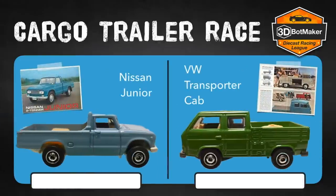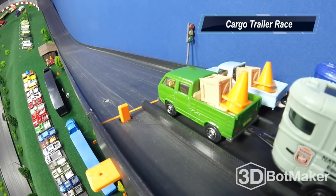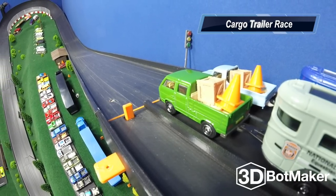We have some nice vintage vehicles: the Nissan Junior and the VW Transporter Cab. We've already pre-selected drivers for this event. Driving the Nissan Junior is the man largely responsible for the Tournament of Lamborghini — it's Guitarded and Broke. And driving the VW Transporter Cab is a special little viewer who's no stranger to the diecast race track — it's Little Bug Racing. The trucks are loaded up, the trailers are hitched, so let's get ready to race.